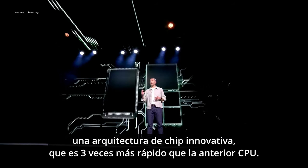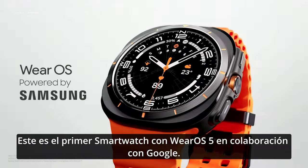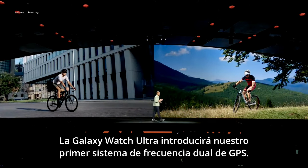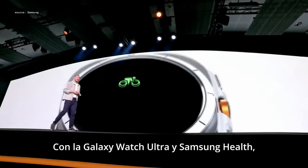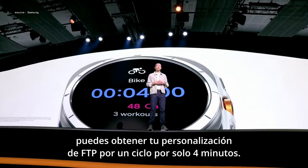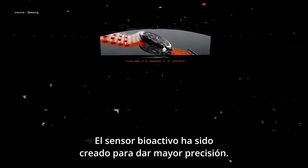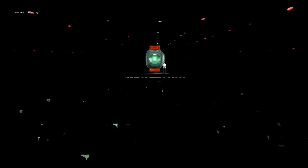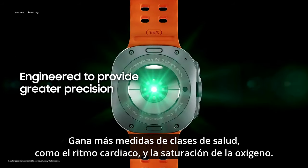The chip is three times faster than the previous CPU. This is the first smartwatch powered by Wear OS 5 in partnership with Google. The Galaxy Watch Ultra introduces our first precision dual-frequency GPS system. With the Galaxy Watch Ultra and Samsung Health, you can get your personalized FTP by cycling for just four minutes. The advanced bioactive sensor has been engineered to provide greater precision, giving more accurate measurements of key health metrics such as heart rate and oxygen saturation.